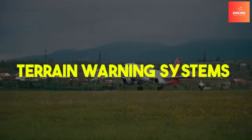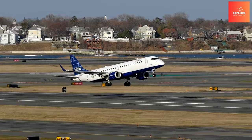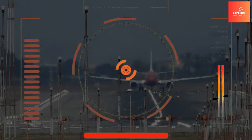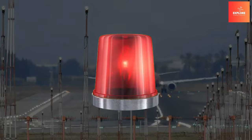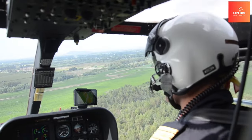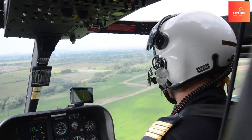Number 9: Terrain Warning Systems. Terrain warning systems are critical airplane features designed to enhance safety during flights. These systems utilize advanced technology to monitor the aircraft's proximity to terrain, providing real-time alerts to pilots about potential hazards. By analyzing the aircraft's position in relation to the surrounding landscape, terrain warning systems help prevent controlled flight into terrain accidents.